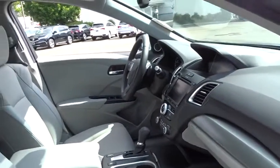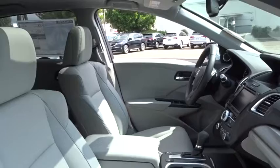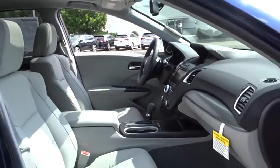Bluetooth, adjustable steering wheel, power steering, cruise control, auto dimming rear view mirror, keyless start, floor mats, aluminum wheels, four-wheel disc brakes.